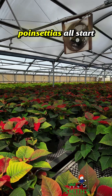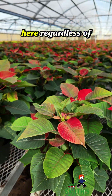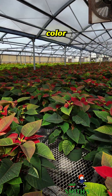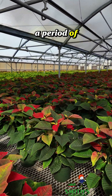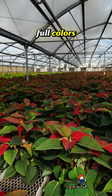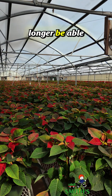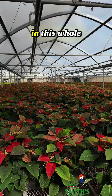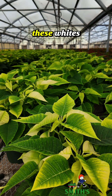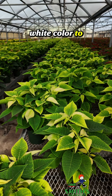Poinsettias all start off a dark green color like you see here, regardless of which color they finish. They all start off the same color and then over a period of time they'll actually start to blush and then turn their full colors. For example, on these reds right here, within a few more weeks you will no longer be able to see any green left in this whole range — it's just going to be a solid sea of red. And same for these whites: they start off green and then you can see they're starting to get that creamy white color to them now.